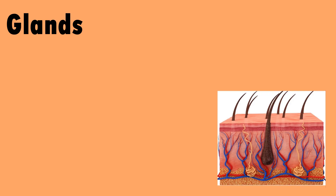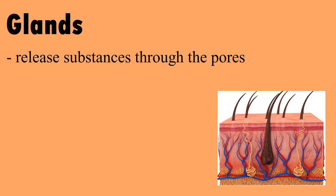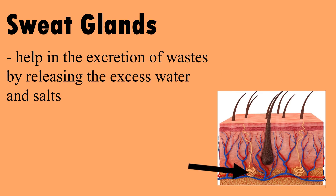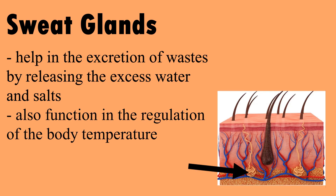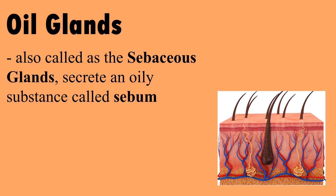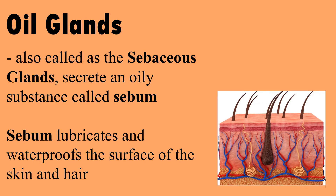Glands release substances through the pores. The main glands of the skin are the sweat glands and the oil glands. Sweat glands help in the excretion of waste by releasing excess water and salts, and also function in the regulation of body temperature. Oil glands, also called sebaceous glands, produce an oily substance called sebum that lubricates and waterproofs the surface of the skin and hair.